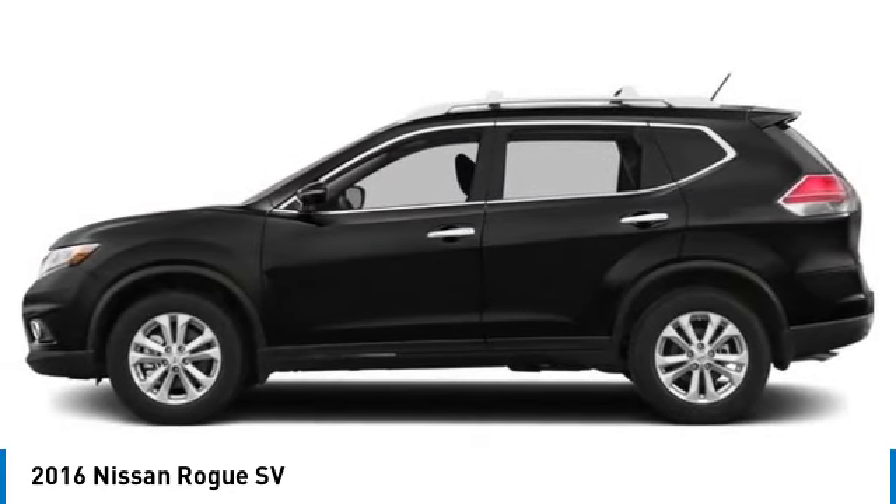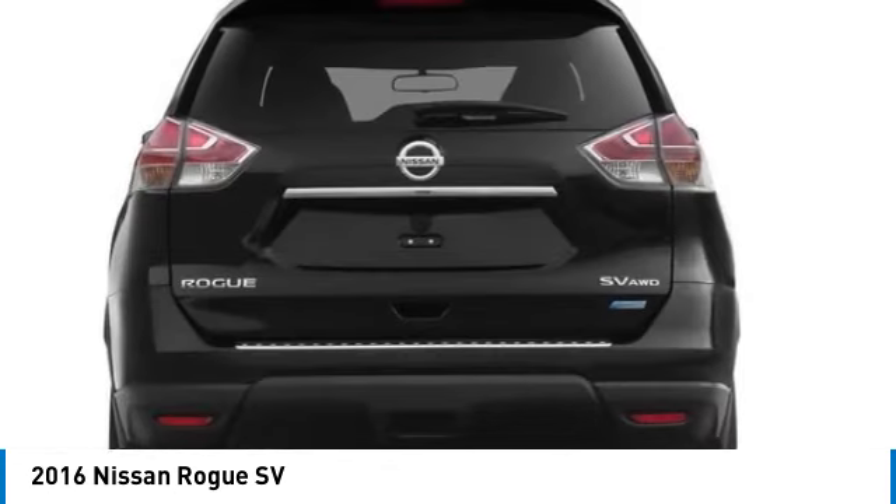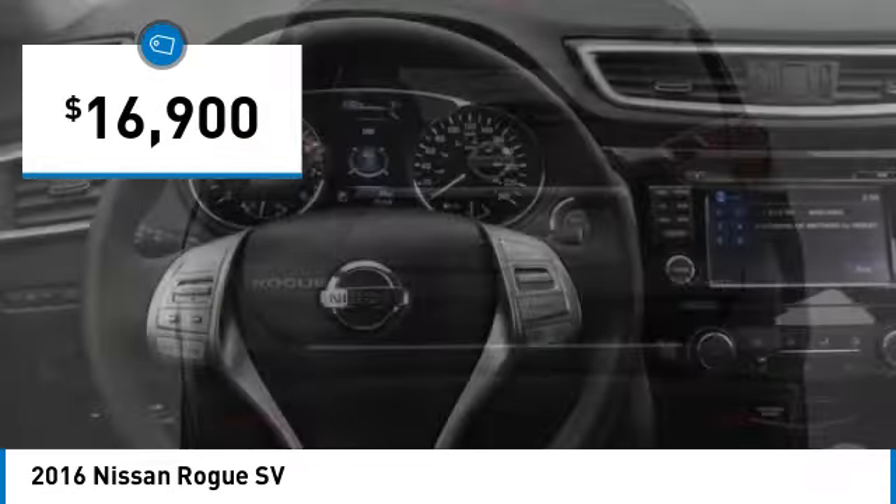With a five-star side impact safety rating and confident handling, the Rogue is more than you expect and everything you deserve, and is priced below $20,000.